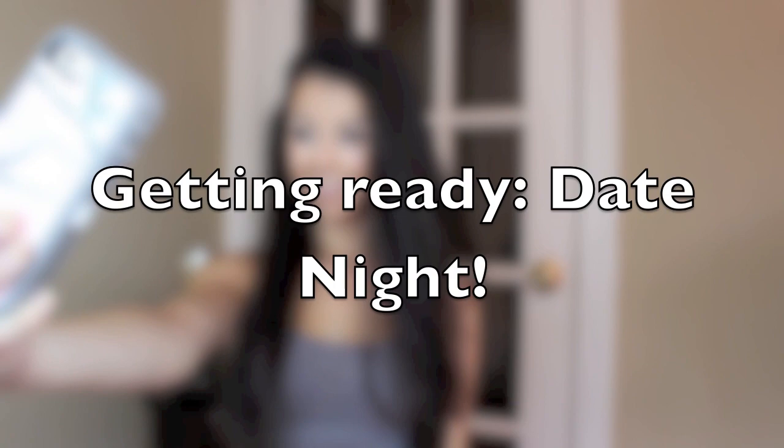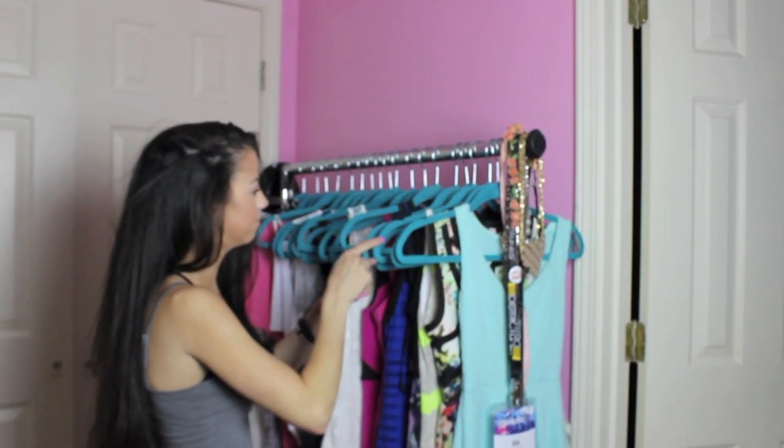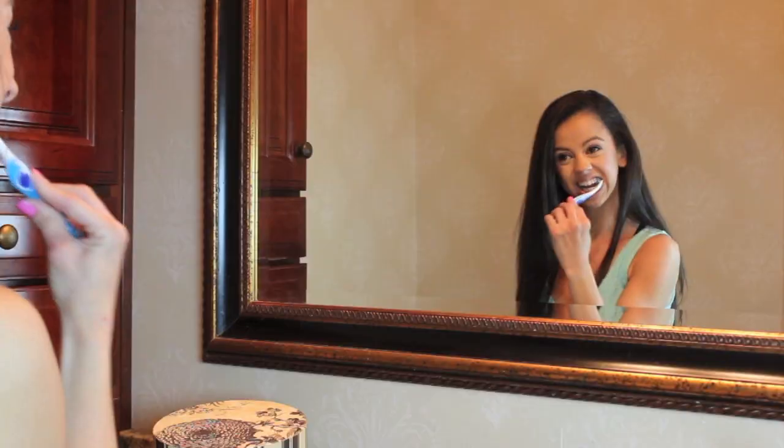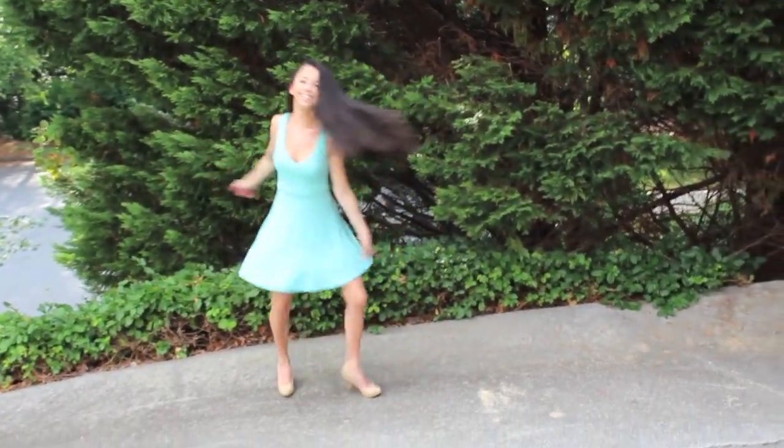Hey everyone, it's Ally here, welcome back to my channel. Today I'm here with a get ready with me date night. I hope you guys enjoy this video and if you do, definitely go right ahead and give it a big old thumbs up. Let's get started.